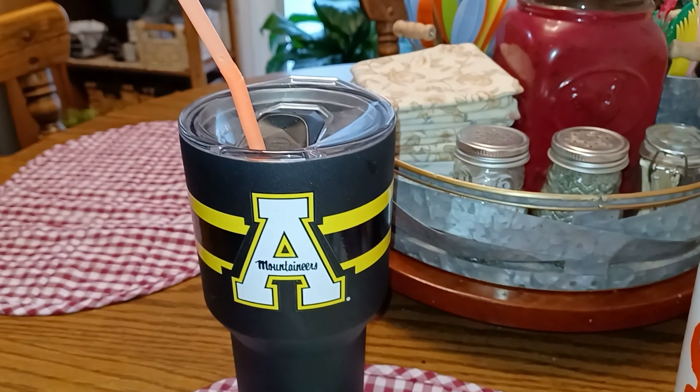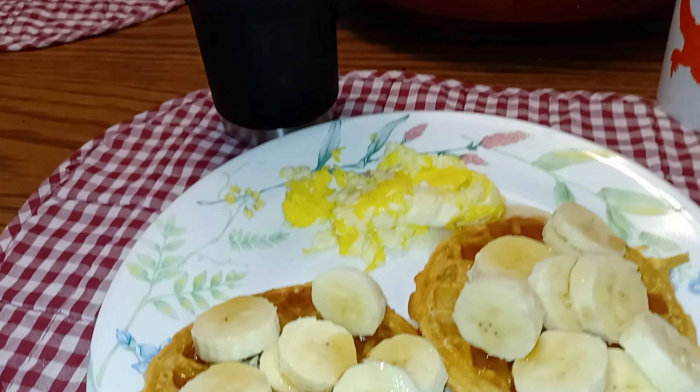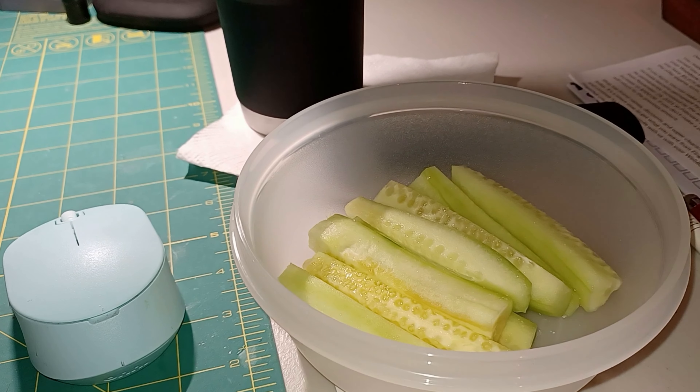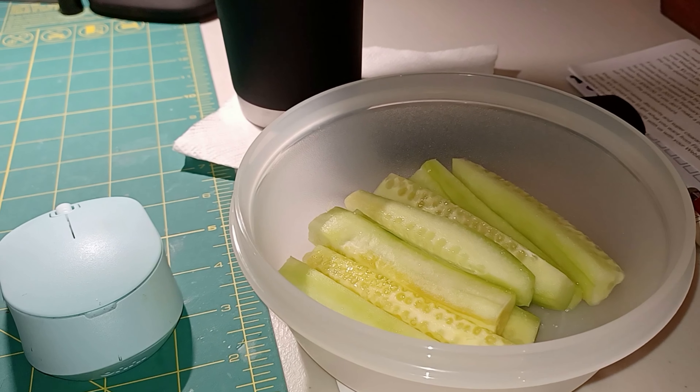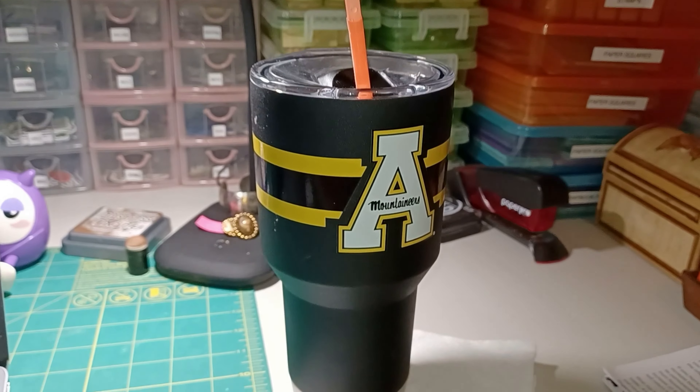I'm working on my second water. Going to catch up on a couple of YouTube videos and have a little mid-morning snack of some cucumbers, working on my third water.